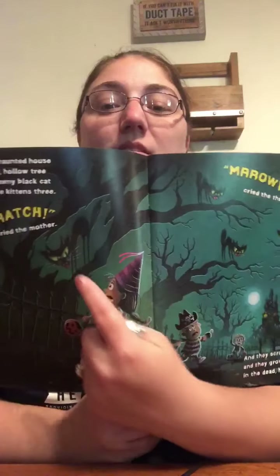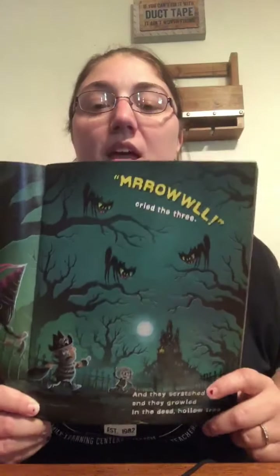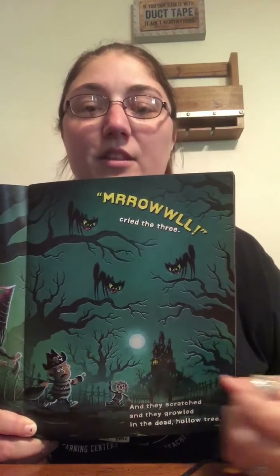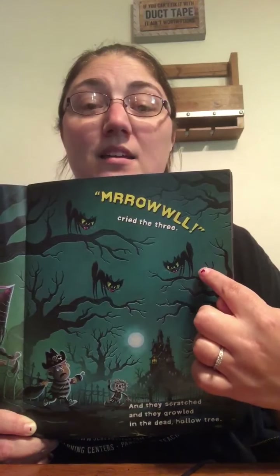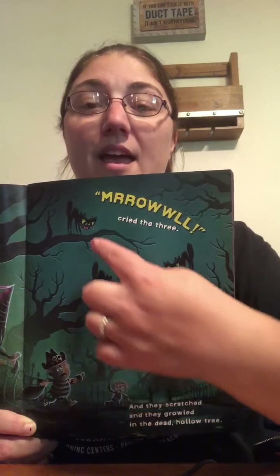By the Old Haunted House, in the dead, hollow tree, lived a scrawny black cat and her wee kittens, three. Scratch, cried the mother. Meow, cried the three. And they scratched and they growled in the dead, hollow tree. So here's the mama cat over here. How many baby kittens can you count in the tree? There's one, two, and three baby kittens up in that tree.